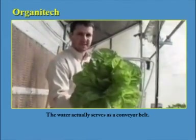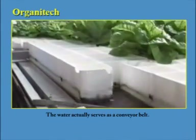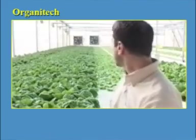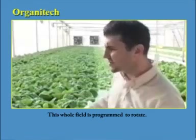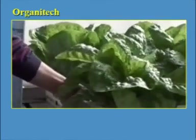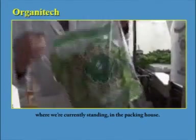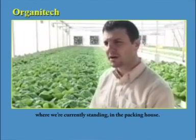The water actually serves as a conveyor belt. We call it RFS — Rotating Field System. This whole field is programmed to rotate. Planting, picking and packing are performed right here, where we are currently standing in the packing house.